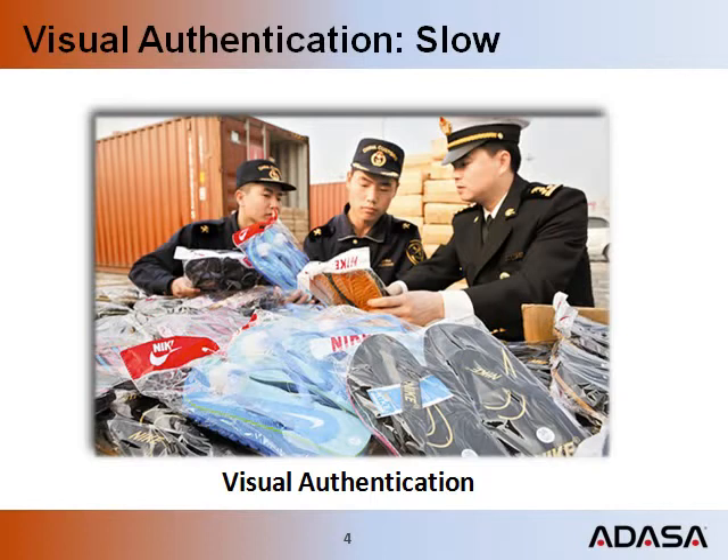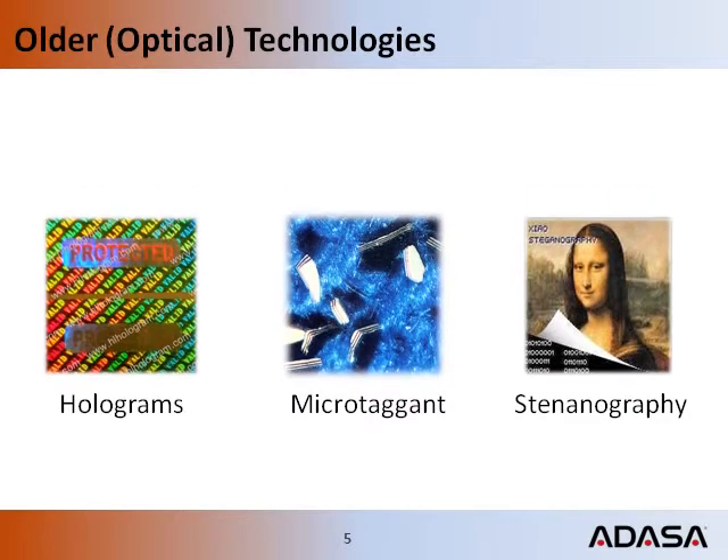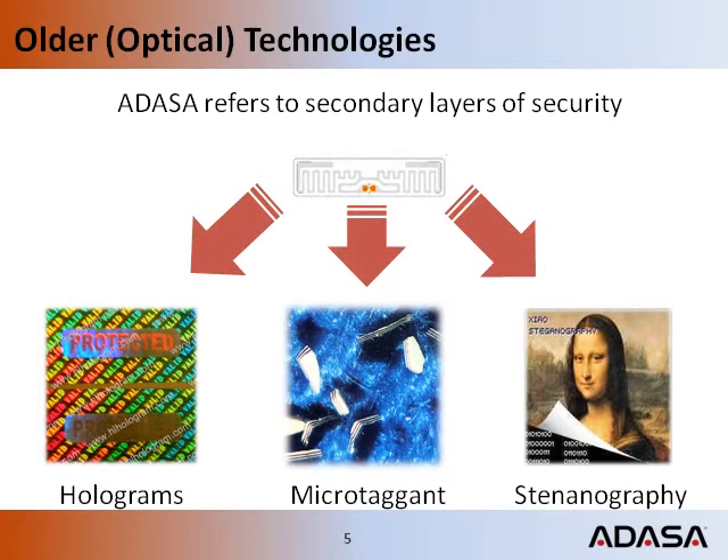This is one traditional authentication process. It is very slow and uses subjectivity and judgment. Traditional visual inspection uses technologies such as holography, microtagons and stenography. ADASA uses these technologies as a secondary layer of security, and when used as part of ADASA's comprehensive security system, these technologies become even more valuable.